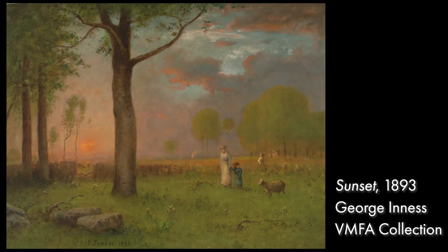So a landscape is a painting of the outdoors. And George Ennis also loved to paint people in his landscapes. He liked to portray how much he loved nature and other people's love for nature. The painting that we are going to be looking at now is called Sunset. Let's take a look.